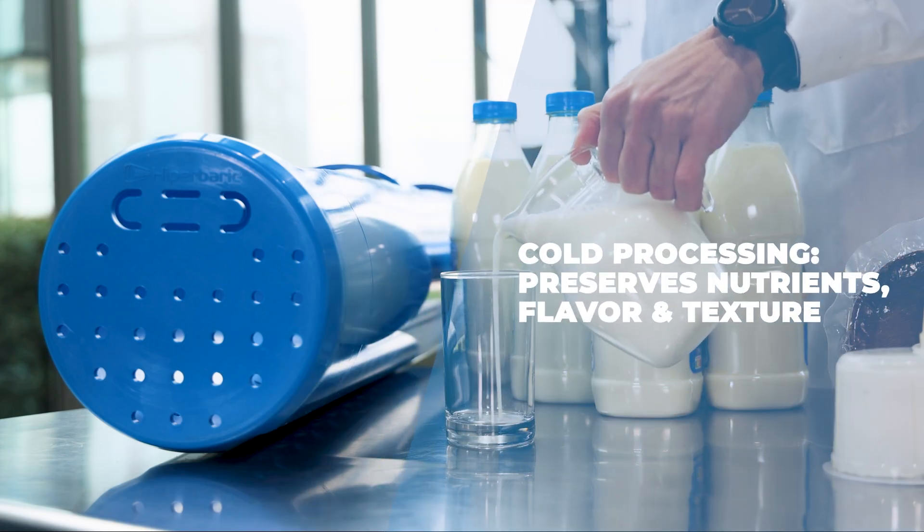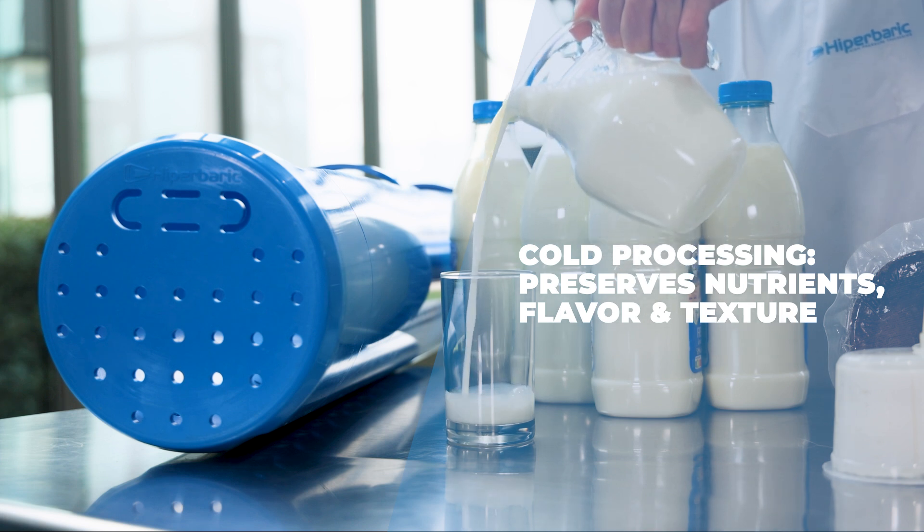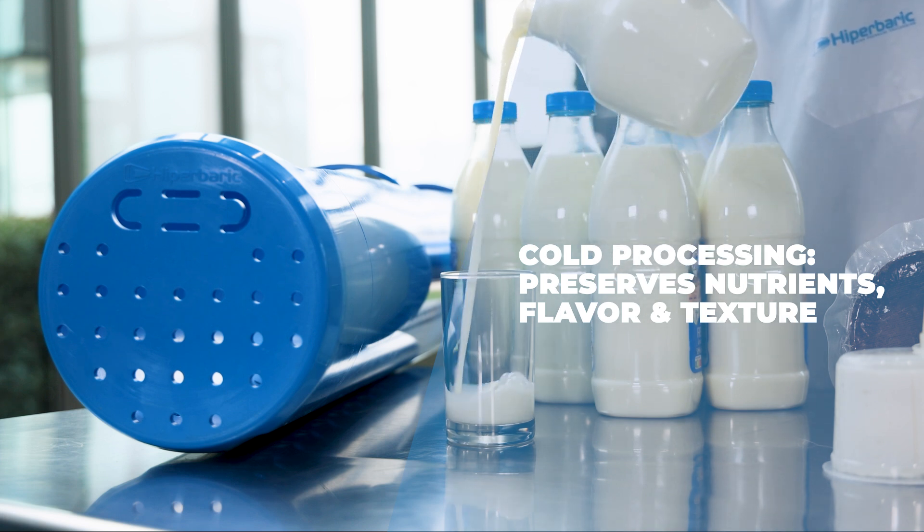As a non-thermal process, HPP preserves all nutritional, functional, and sensory properties of the fresh product.